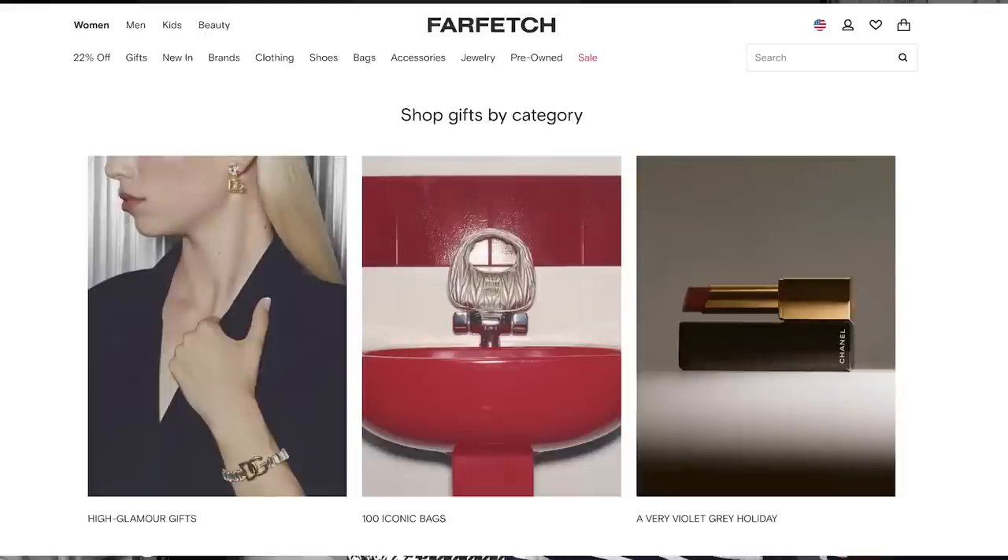Our video sponsor today is Farfetch, who have very kindly sent me several pieces. Farfetch is one of my favorite sources to shop for hero pieces. If you haven't shopped there before, I really recommend you check it out. Farfetch is a website that sources from over 3,000 shops and boutiques around the world, so you can get something from Europe that isn't even available in the US yet, or find something that's sold out everywhere else.